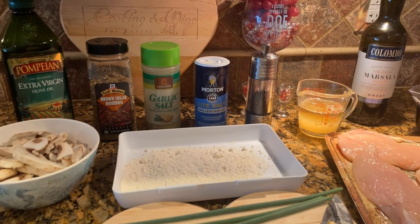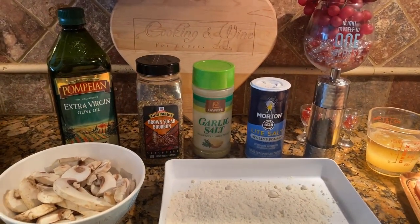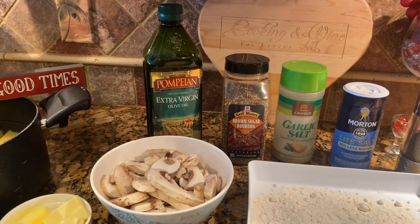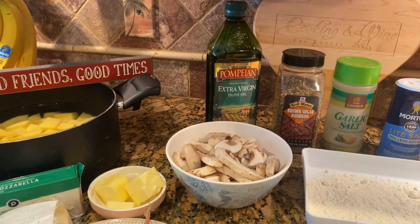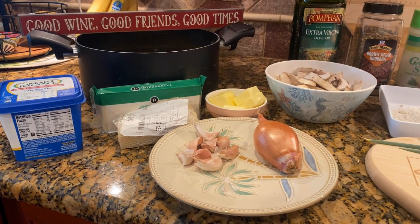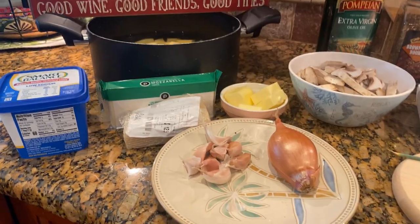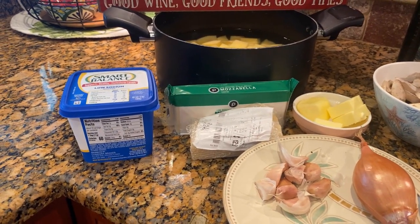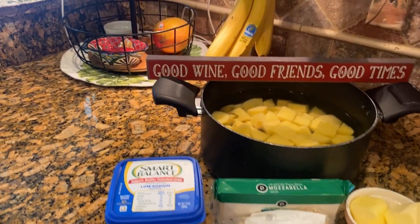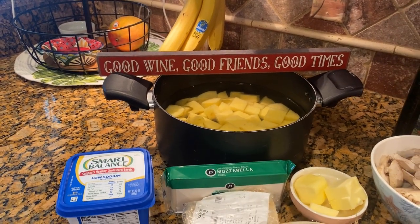We have three spring onions, two red hot chili peppers which I'll dice up, black pepper, light salt for our mashed potatoes — we use light salt because it's less sodium — our usual Lowry's garlic salt which is the best stuff ever, brown sugar bourbon seasoning with great flavor, olive oil, about six ounces of sliced white mushrooms, a banana shallot to dice up, eight cloves of garlic to mince — if you're not sure how, go back to episode one. Four tablespoons of unsalted butter, mozzarella cheese about three quarters of a cup, half a cup of shredded Parmesan, Smart Balance low sodium for our mashed potatoes, and diced Yukon gold potatoes — about four to five — to boil for homemade mashed potatoes.